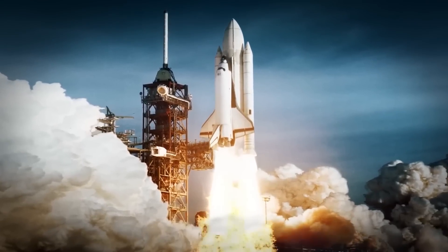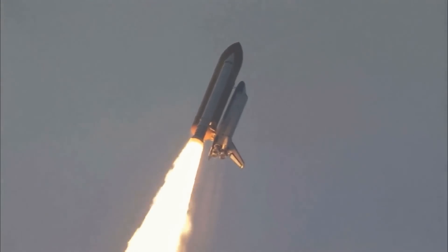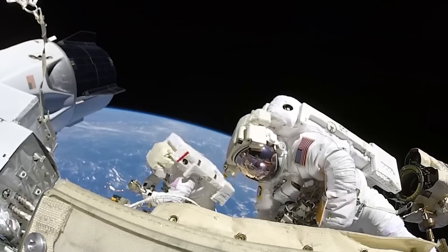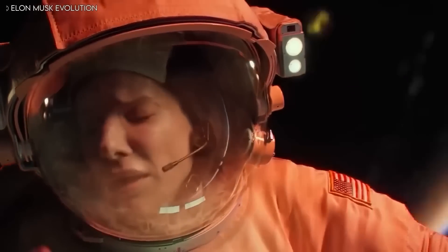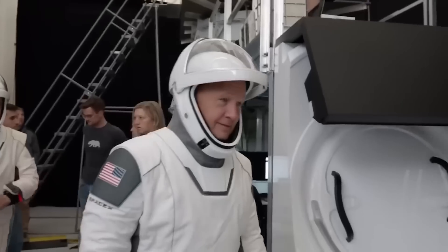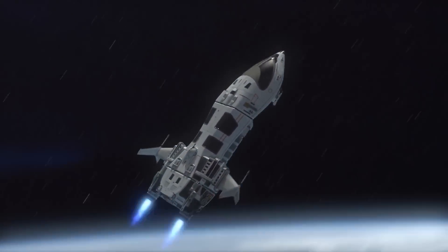Get ready to witness the most heart-pumping, adrenaline-fueled mission in the history of space travel. In a recent space emergency, a group of astronauts found themselves stranded and in danger. In response, Elon Musk and his SpaceX team stepped up to the challenge, offering their expertise and resources to help bring the stranded astronauts back home safely.